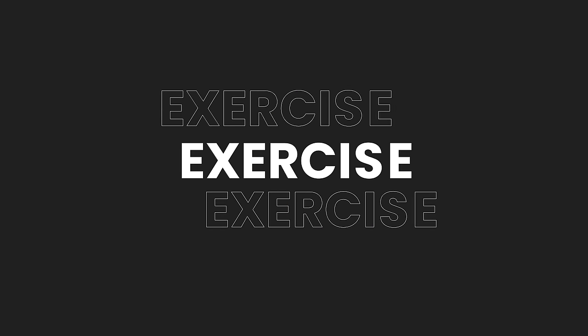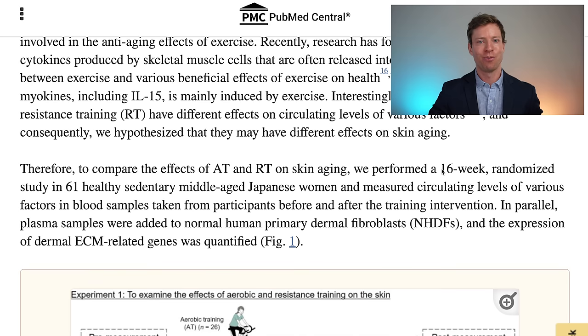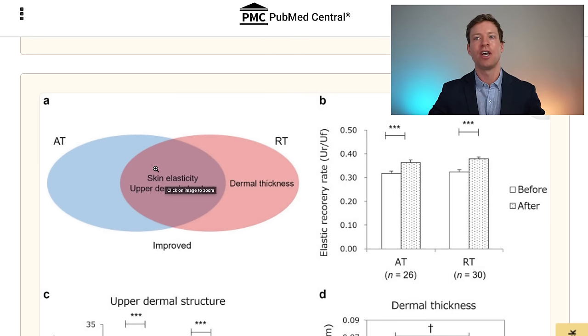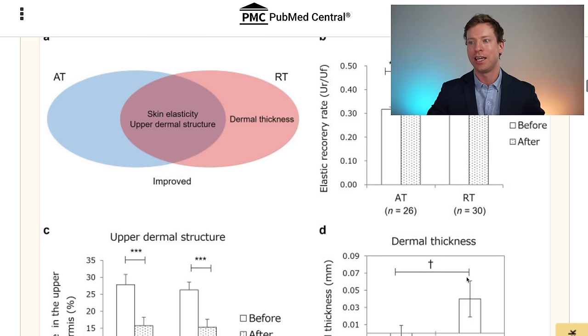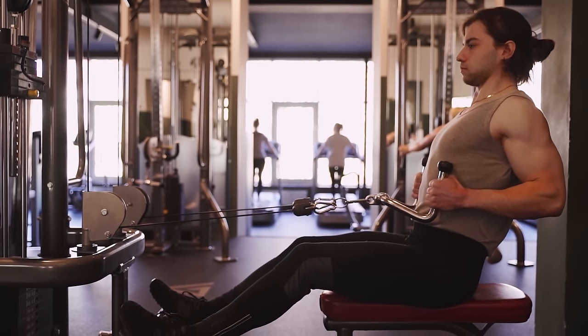The sixth of the eight strategies is exercise. An interesting paper this year compared resistance exercise to aerobic exercise and their effects on skin health in a 16-week randomized controlled study of 61 healthy middle-aged women. While both types of exercise improved skin elasticity and upper dermal structure, only resistance exercise improved dermal thickness, as clearly shown on the graph. This emphasizes that in addition to aerobic exercise for cardiovascular health, it's crucial to do resistance exercise - we need to lift weights.